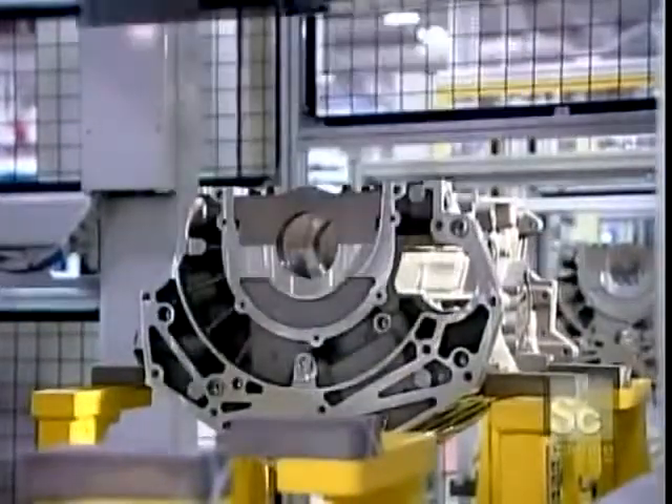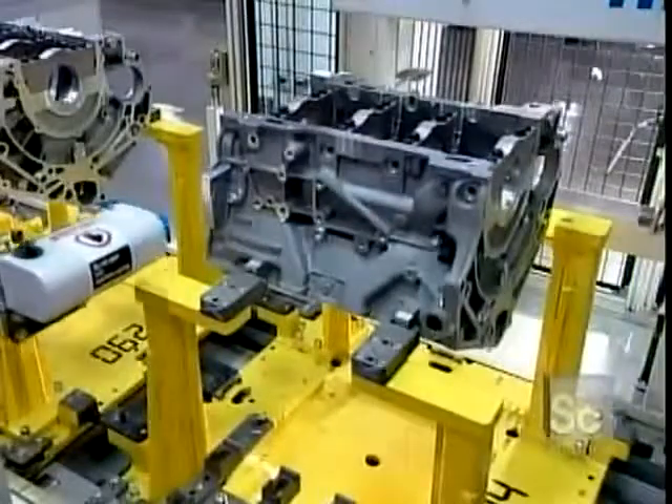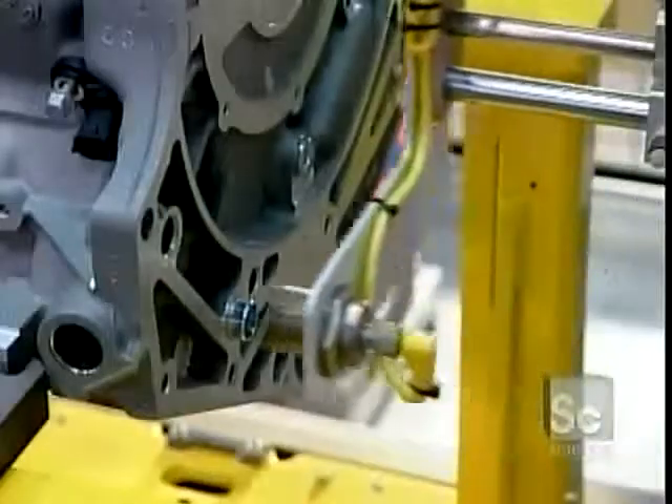After machining, the engine block travels upside down to the engine assembly line. When it arrives there, a scanner records the block's traceability code.